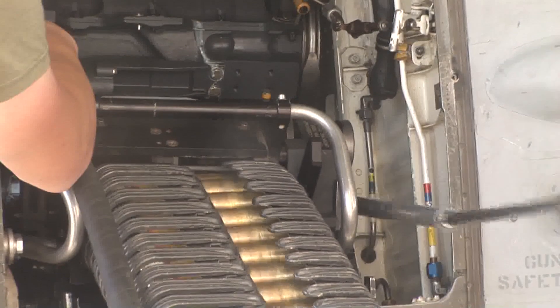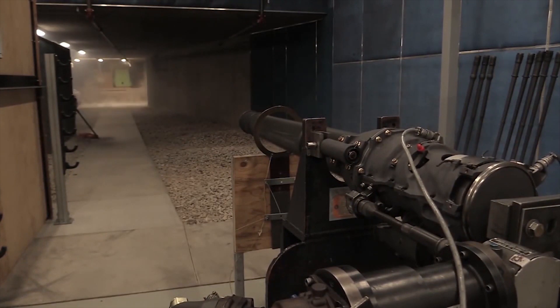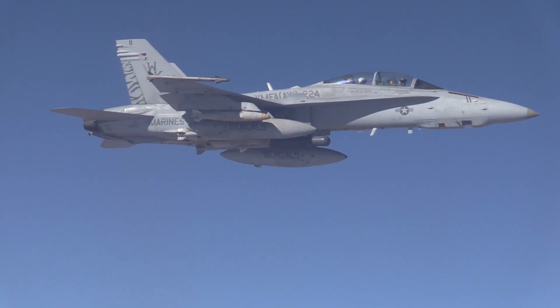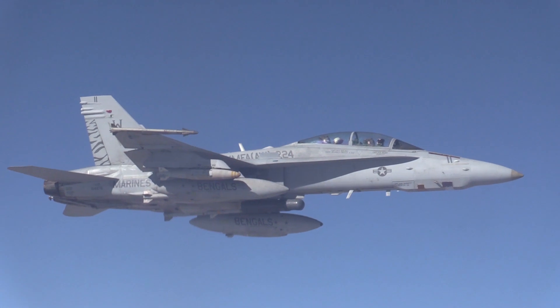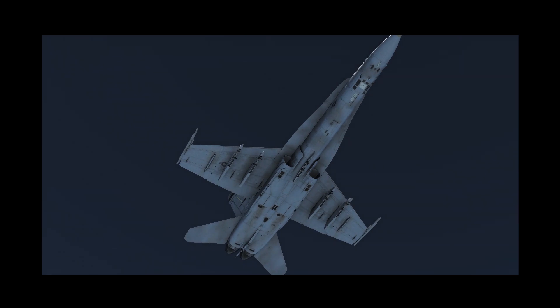The F-18 internally carries the 6-barrel 20mm M61 Vulcan cannon, which can fire 6,000 rounds a minute, making it effective against air, ground, and naval targets. In addition, the F-18 has 9 external hardpoints which can carry a total load of over 13,000 pounds. The distribution of these 9 hardpoints are as follows: 2 are on the wingtips, 4 under the wing, and 3 under the fuselage.